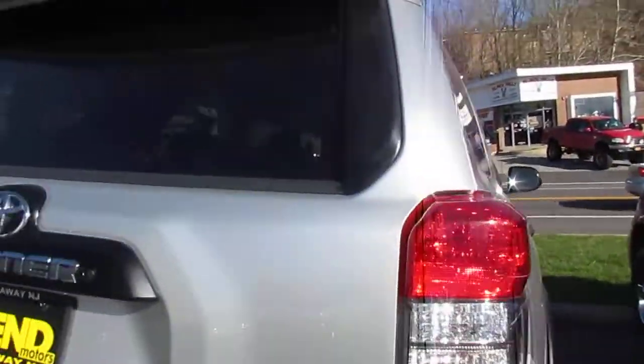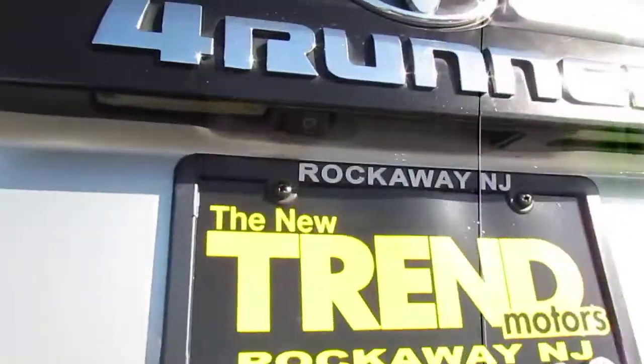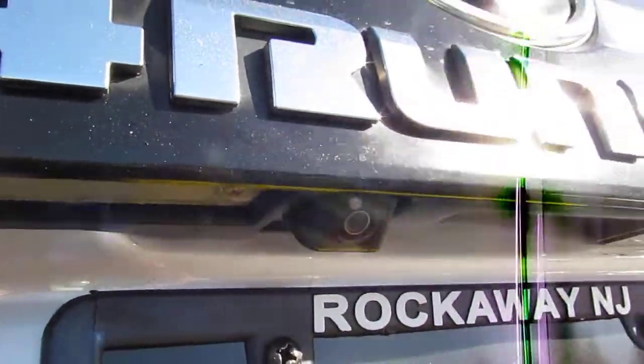Take a look in the back — not like most other trucks, you'll see you have your tow hitch, and there's your rear view camera right there.